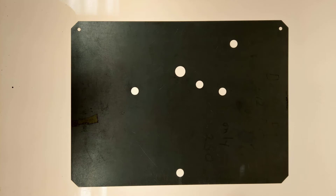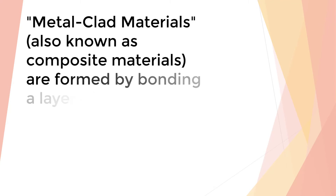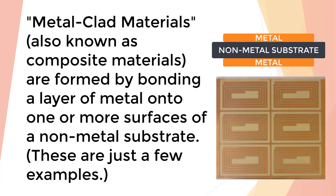PCM is also uniquely suited for processing metal-clad materials such as inconel on silicon rubber for flexible heating elements, copper on polyamide for flex circuits and magnetic field coils, and direct bond copper on ceramic for power semiconductors.